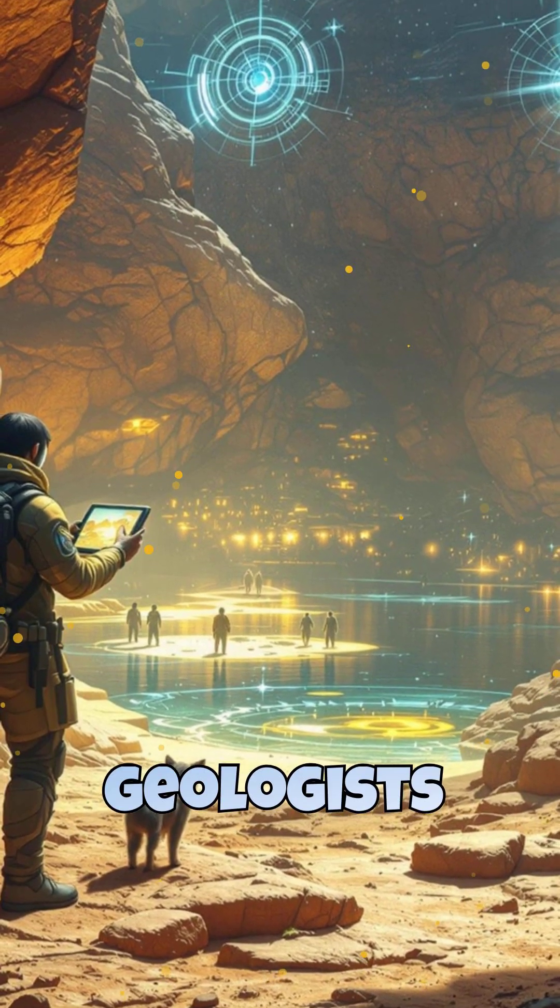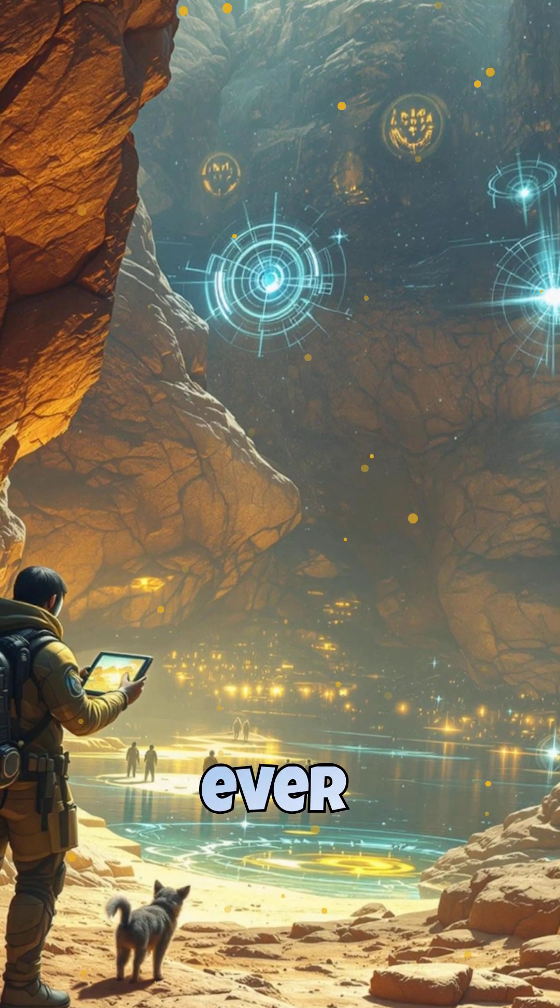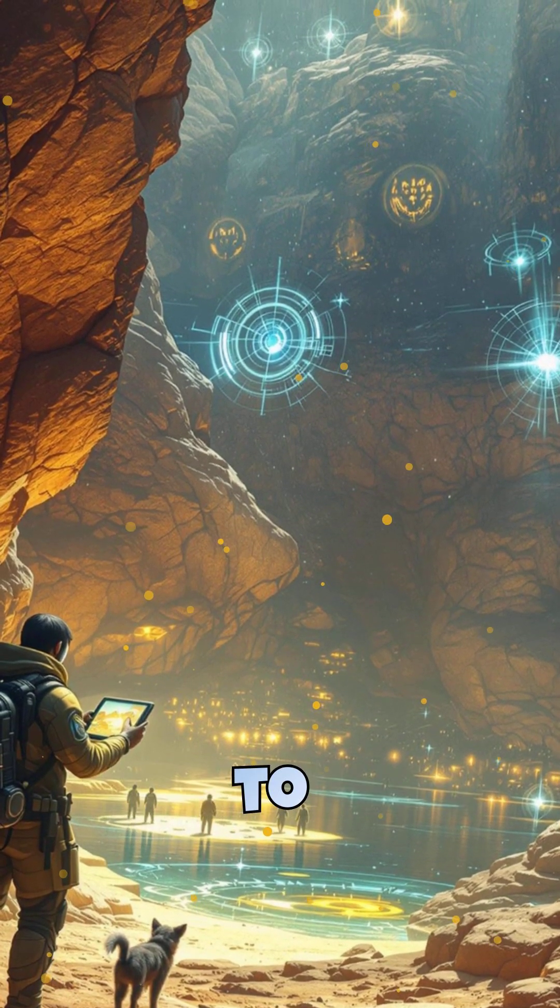What will future geologists learn from our time? The rocks beneath us hold the answers, preserving the ever-changing story of our planet for generations to come.